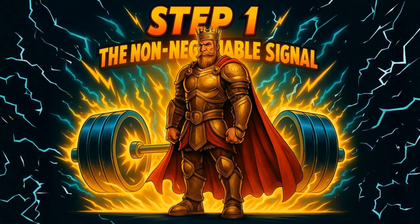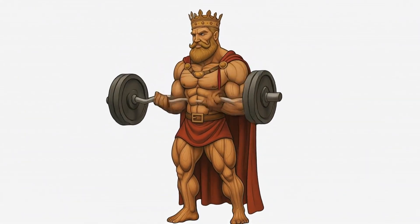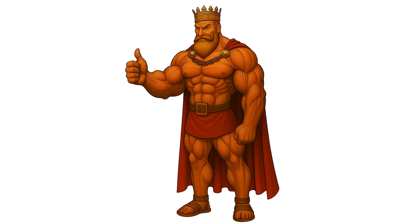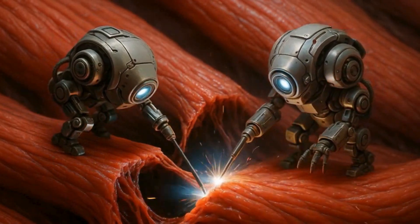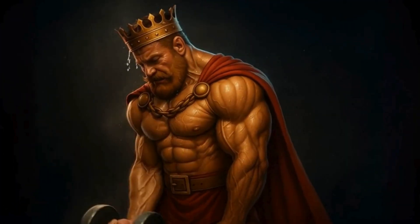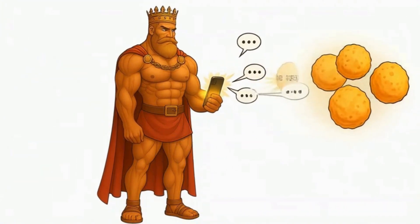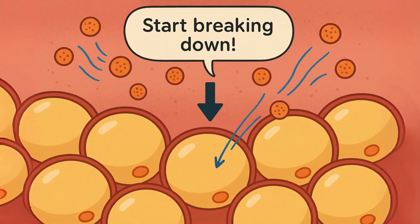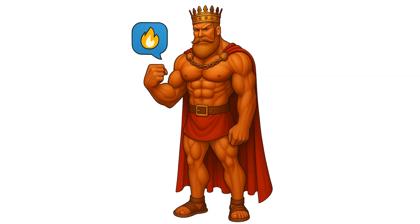Step one: the non-negotiable signal — intense resistance training. This entire operation kicks off with one thing you absolutely cannot skip: intense progressive resistance training. You can't just politely ask your body to build muscle. When you train hard, your muscles start acting like their own little command center, shooting out tiny messenger particles called extracellular vesicles. Think of these like text messages your muscles send directly to your fat cells. Groundbreaking studies found these vesicles carry genetic instructions that tell your fat cells to start breaking down — your biceps are literally sliding into your fat cells' DMs and telling them to burn themselves for energy.